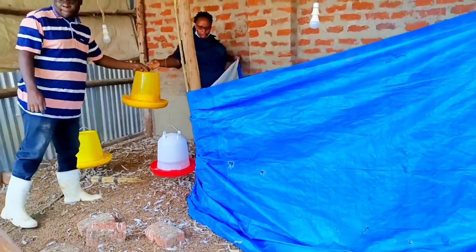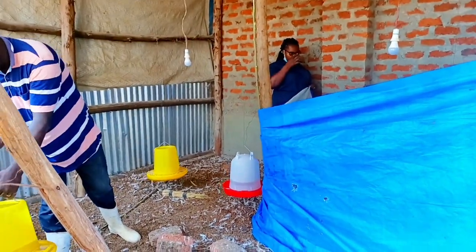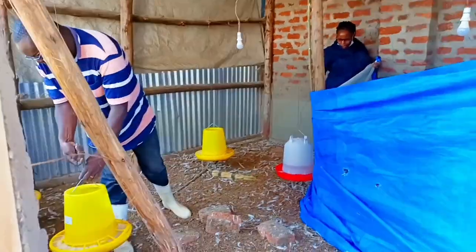I was trying to remove the feeders so that we can now start the process of running up and down. I'm going to catch the birds as he does the injections.